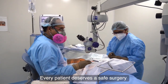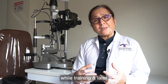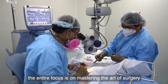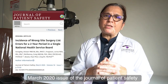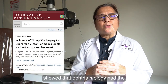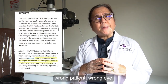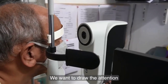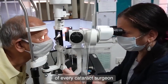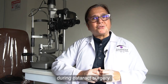Every patient deserves a safe surgery. As cataract surgeons, while training and later, the entire focus is on mastering the art of surgery. The March 2020 issue of the Journal of Patient Safety showed that ophthalmology had the largest proportion of wrong patient, wrong eye, and wrong implant errors. We want to draw the attention of every cataract surgeon to a systematic approach to patient safety during cataract surgery.